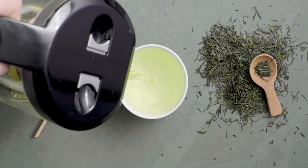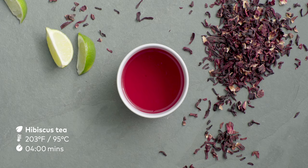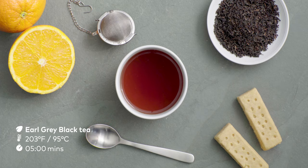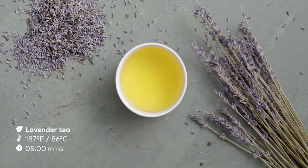Every tea has its own characteristics and requires special care to fully extract its flavors with all the nuances and complexity. And there are a few very important factors that make all the difference: the brewing temperature and the brewing time, called steeping.